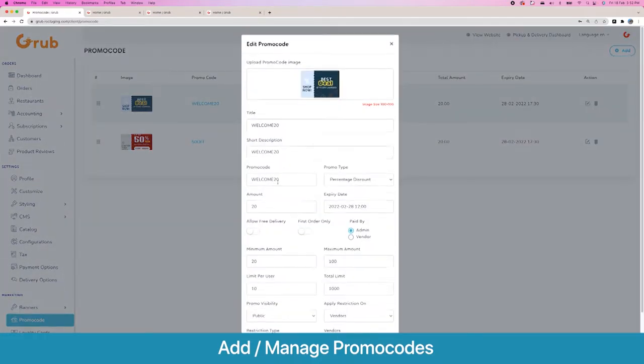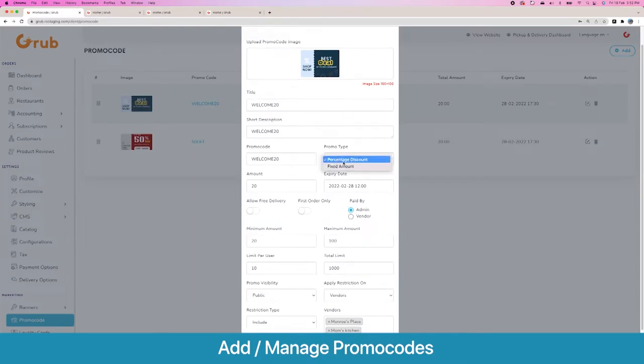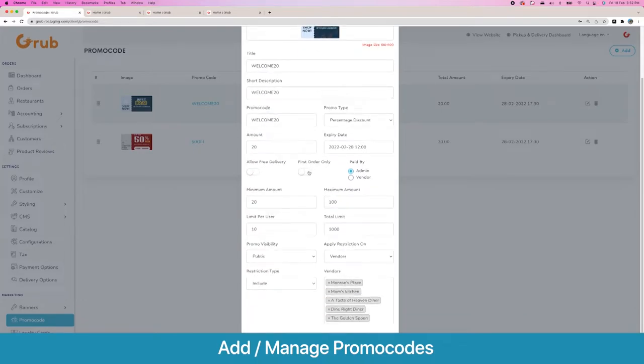The promo code system is very powerful. Once you create a promo code with a title and short description, you can set if it's a percentage discount or a fixed discount, set an expiry, allow free delivery, and restrict it to first orders only. You can also set if the promo code discount will be paid by the admin or the vendor — if set to vendor, the discount is deducted from the vendor; if paid by admin, the vendor gets the full payment.